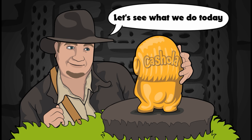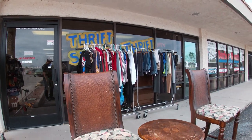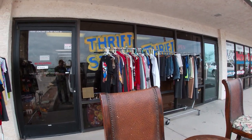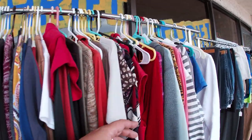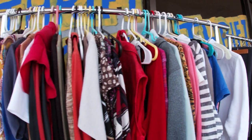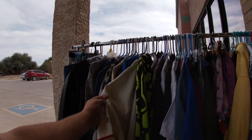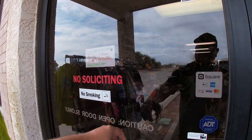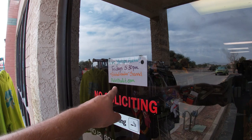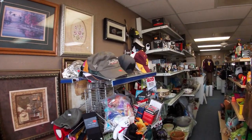Good morning, people of YouTube! Thought I'd share what the store is looking like here at the moment. We've got some clothes out here — anything from Mario, women's clothing, jeans, all the good stuff. We've got some men's clothing, t-shirts, jerseys, more kids clothing. And hey, we have auctions every Friday on our channel!